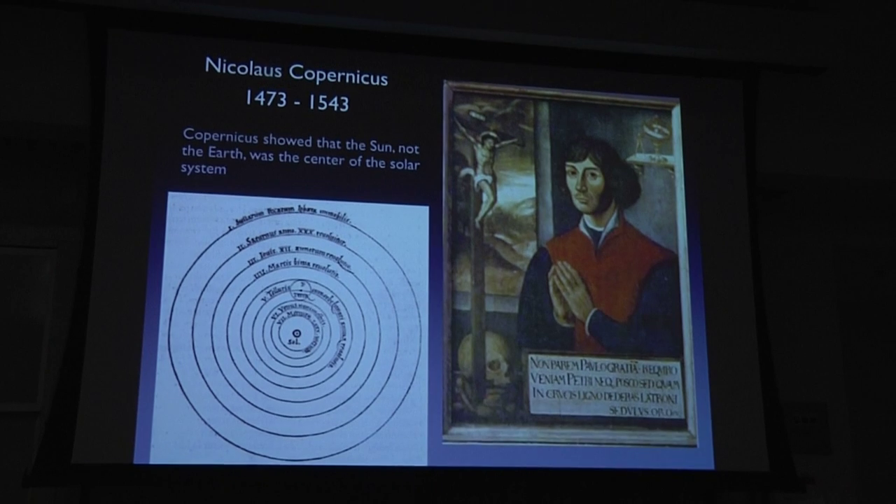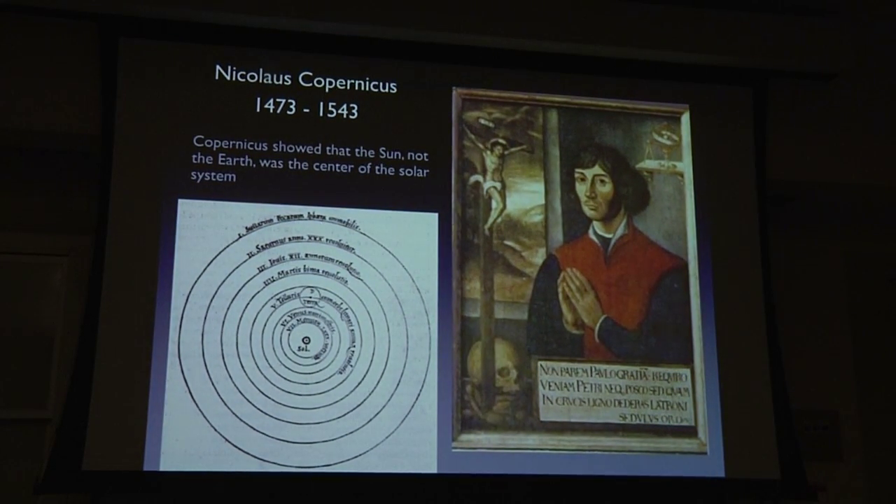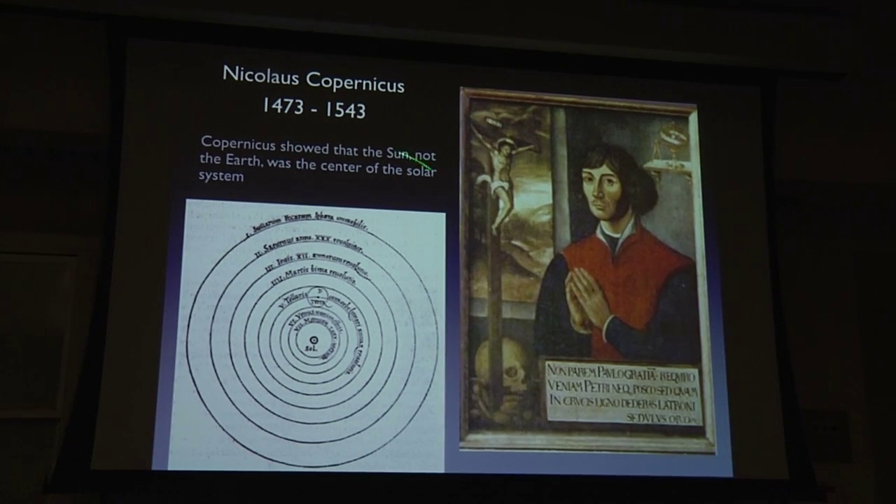The study of the behavior of the solar system dates back to Copernicus, who showed that the Sun rather than the Earth was the center of the system. One of his diagrams shows the Sun and then Mercury, Venus, Earth with the Moon, working out to Saturn — the last known planet — with the sphere of the stars behind it.